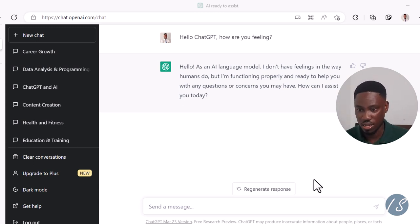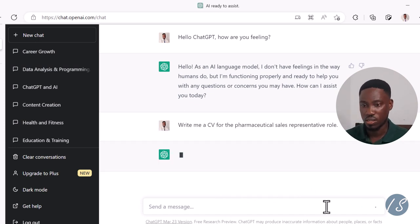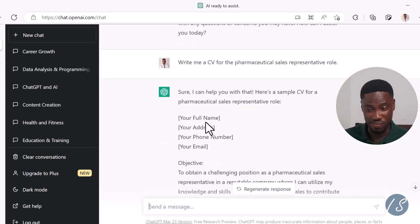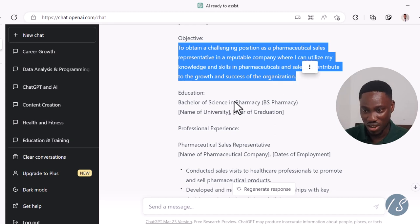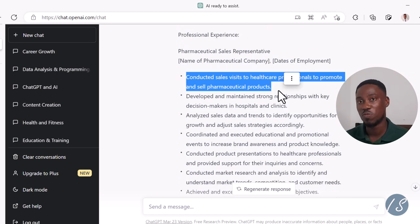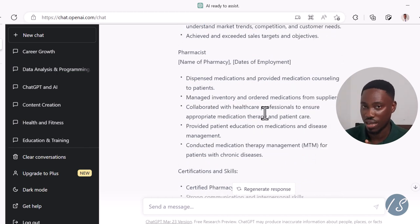Let's say I'm asking ChatGPT to write me a CV for the pharmaceutical sales representative role. Let's see what we get. First of all, it's basic and very generic. My name is not there, my phone number — nothing. The objective probably has nothing to do with what I'm really aspiring for. Bachelor of Science in Pharmacy — generic. The experience section is a good place to start from, but it's too generic and too basic. We are going to see how to improve the prompt so you know the difference between a good prompt and a bad one.